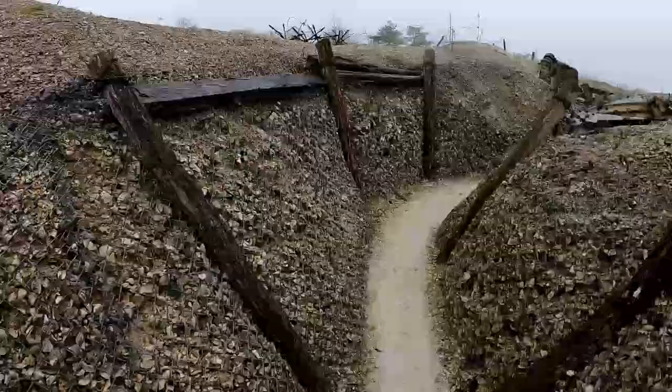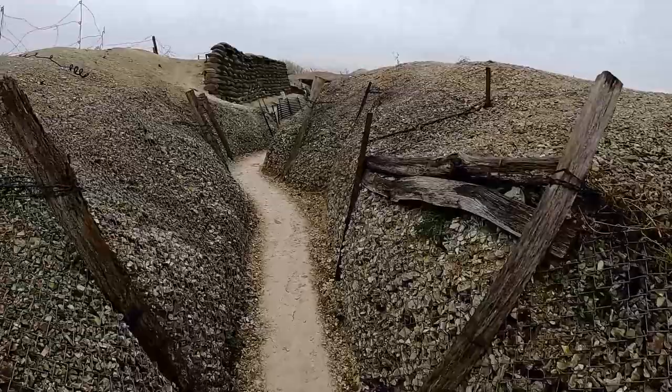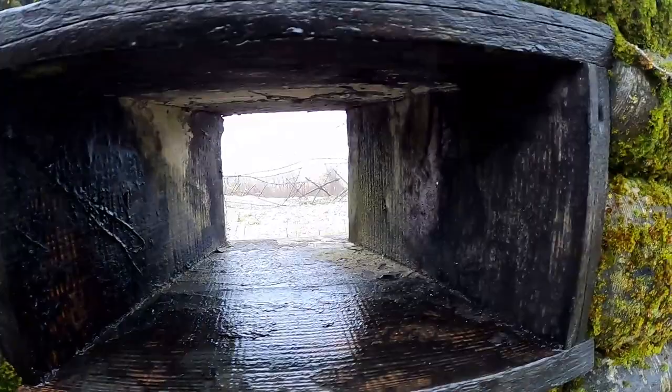During the First World War, La Main de Massigue marked the eastern limit of the Champagne Front at the junction with the Argonne Front. In 1914, the Germans entrenched themselves on this natural height, each finger of which forms a bastion of this natural fortress. On the 13th of September 1914, the Colonial Army Corps of the 4th French Army came up against this obstacle, while taking part in the counter-offensive following the First Battle of the Marne. La Main de Massigue became the scene of bitter fighting throughout the entire war. An estimated 25,000 French soldiers and certainly as many German soldiers were killed, wounded or missing.